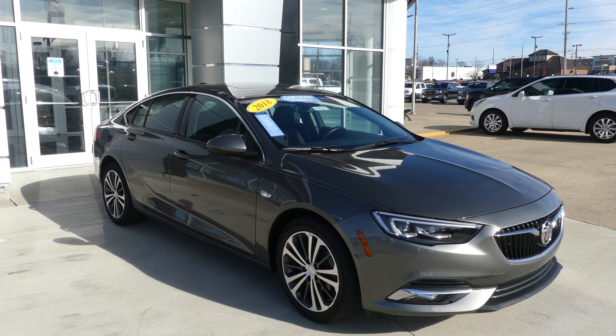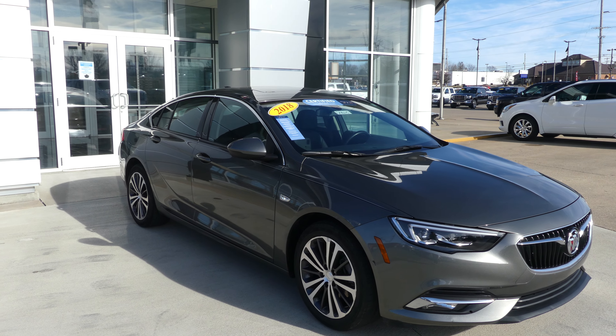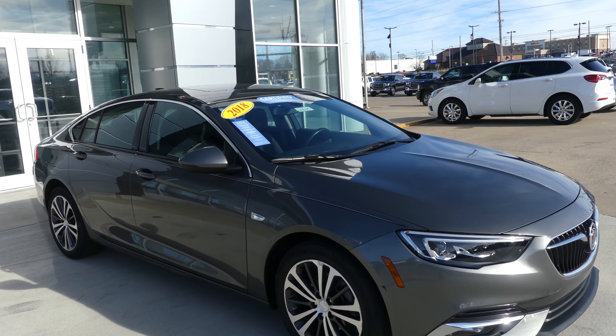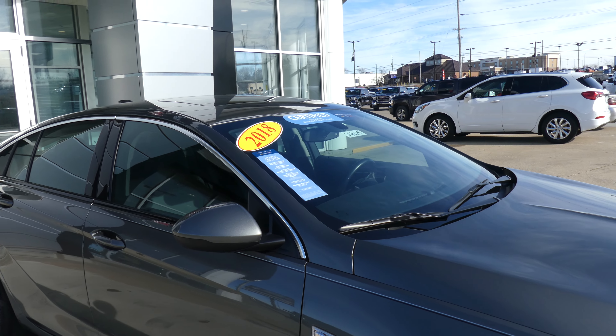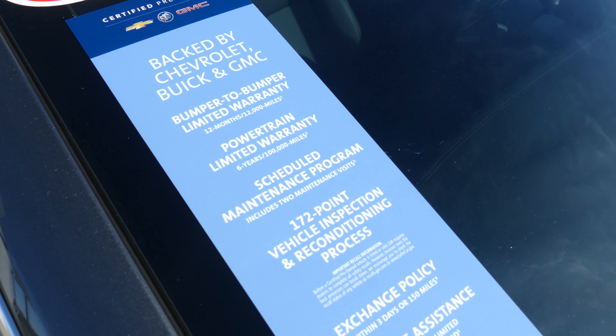Hello and welcome back to Jubilar Buick GMC online showroom. Today we're going to have a quick look at this 2018 Buick Regal. This Regal is a certified pre-owned vehicle, which means it does come with a long list of extra features, one of which includes a powertrain limited warranty.